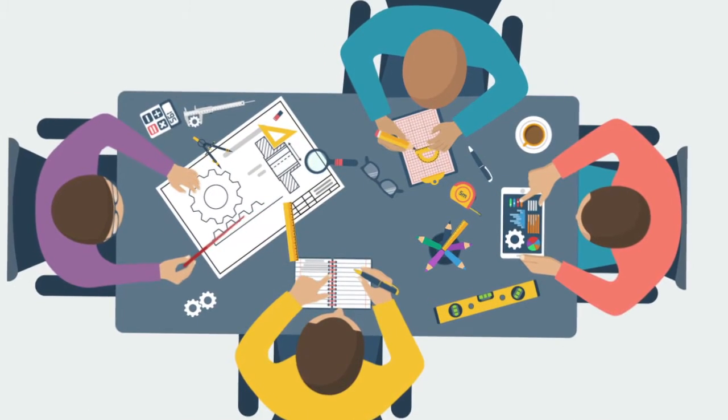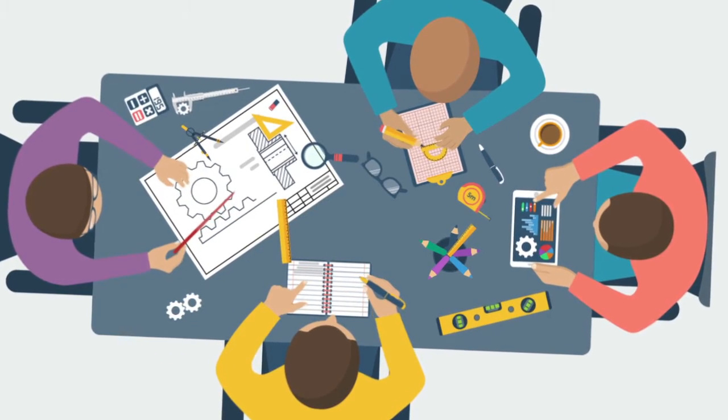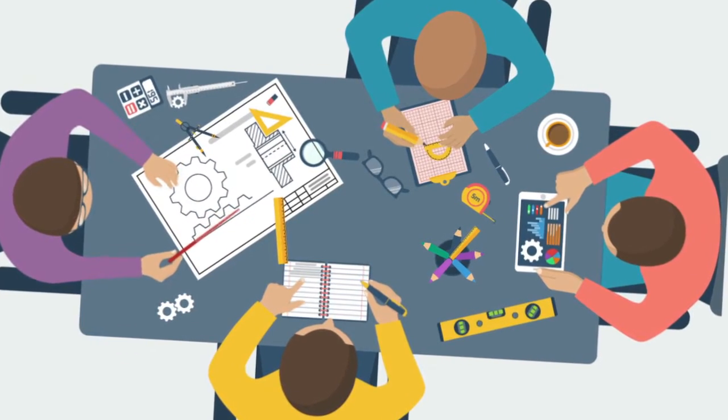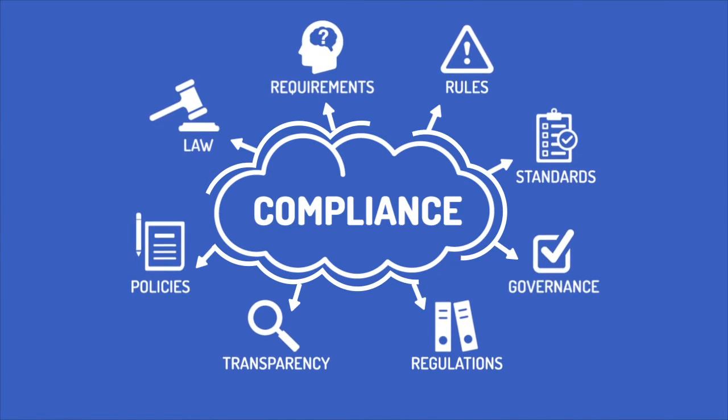What is compliance engineering? Compliance engineering is designing and developing products to meet the applicable market compliance requirements. It includes any rules and laws that regulate the manufacture and use of a product.